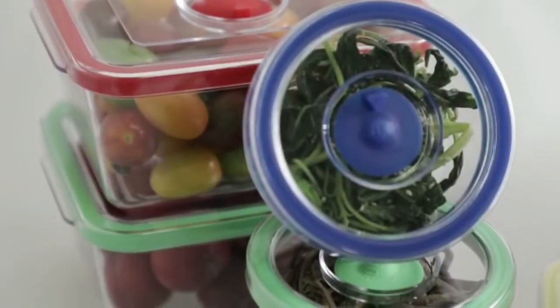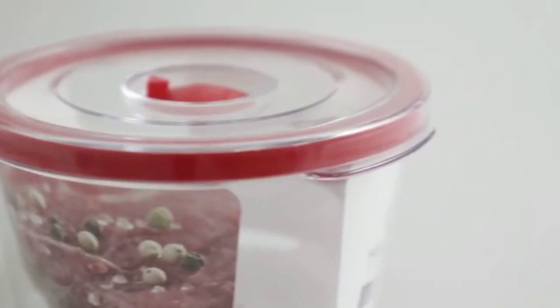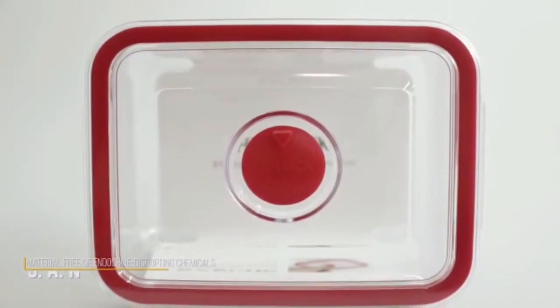The transparent material allows you to easily see what's inside the container. SAN, a material free of endocrine disrupting chemicals, makes the containers safe to use.